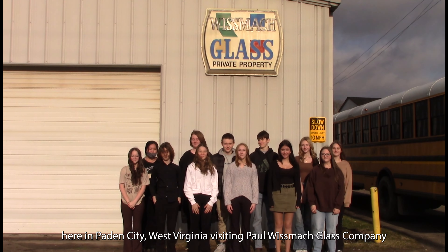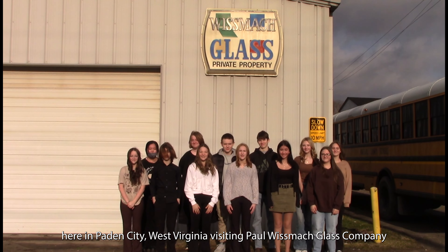Hi, we're Mountsville Middle School here in Payton City, West Virginia, visiting Paul Wismont Glass Company so we can get a better understanding of manufacturing.